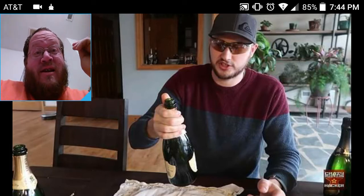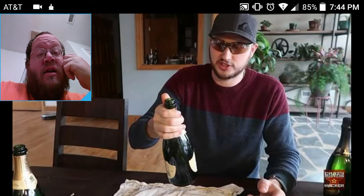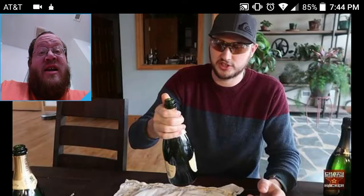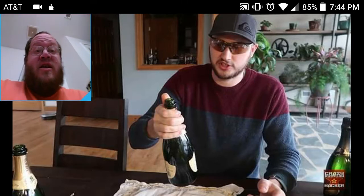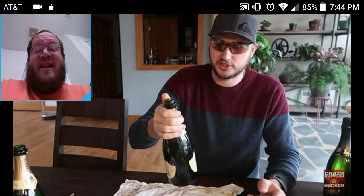Then he goes through and shows you ways to do it wrong, ways to do it right, ways to do it wrong — and he opens up like seven or eight bottles of champagne, which is pretty funny. So this guy, after he's done this video, is going to be pretty messed up, because he's going to have to drink six or seven bottles of champagne. Hopefully he's planning on having a big party afterwards.